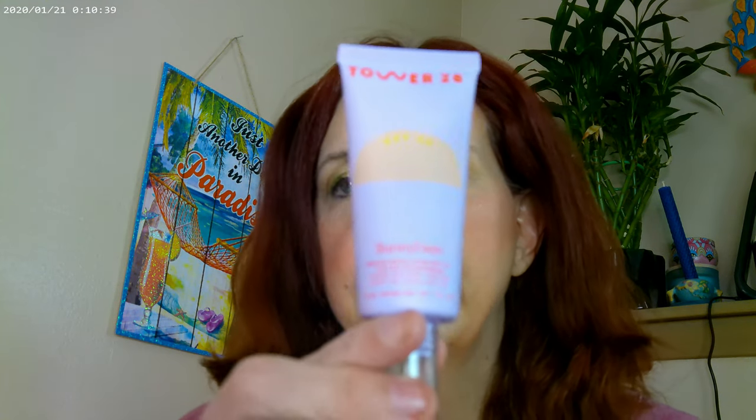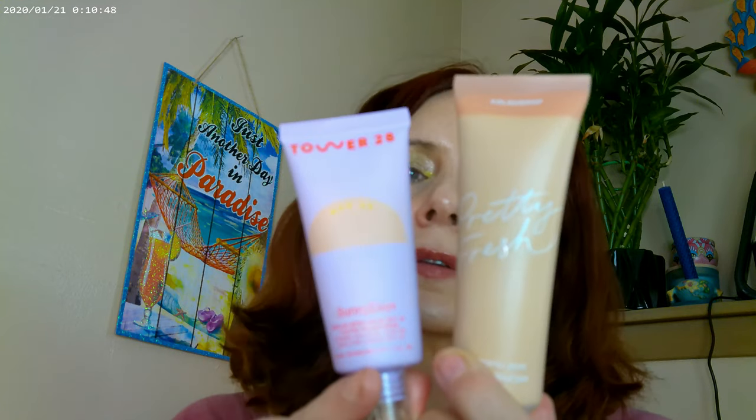The Oma is very fast drying and a very different, newer kind of formula. As for Tower 28, I would put it in the tinted moisturizer category — that's where it belongs. It's about the same consistency as Pretty Fresh by ColourPop. Tower 28 has SPF and Pretty Fresh doesn't, but if you apply SPF every day anyway, it just depends on what you like.